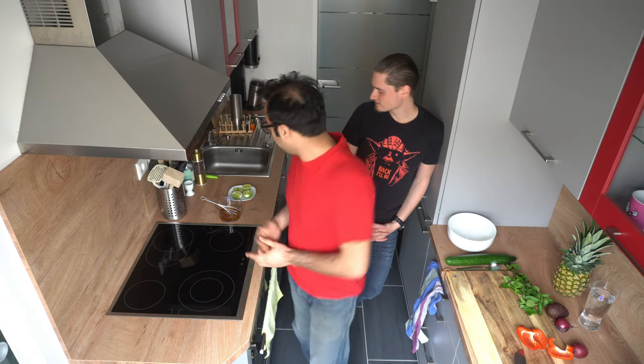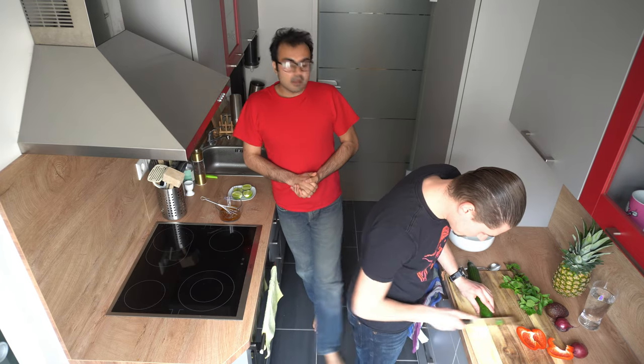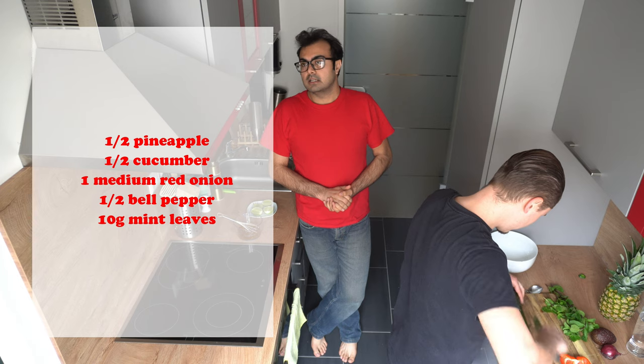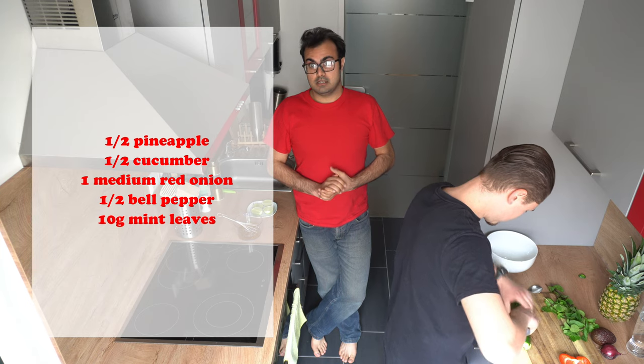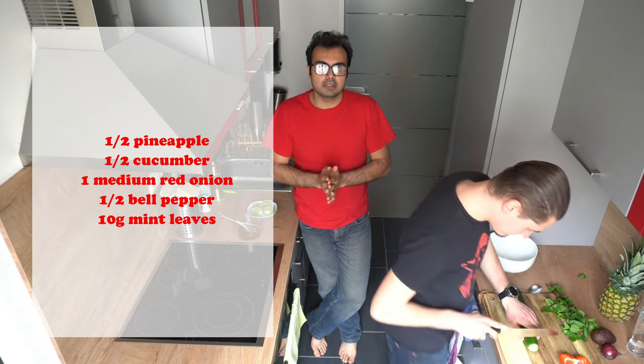Alright, start chopping up. Dice the cucumber into basically little fingers, dice the onion, slice the avocado, slice half of the pineapple, and half a roasted pepper.